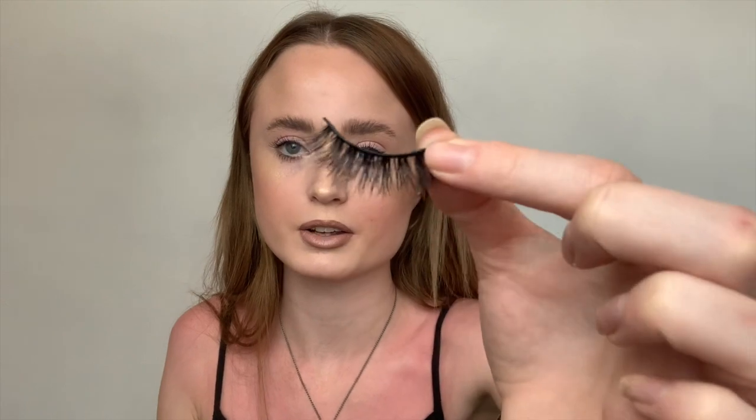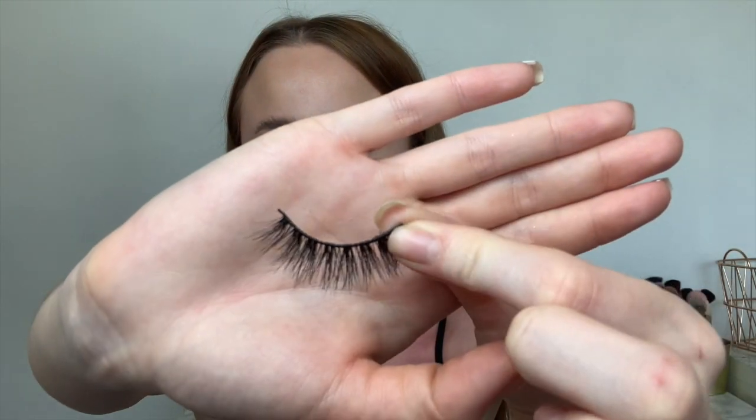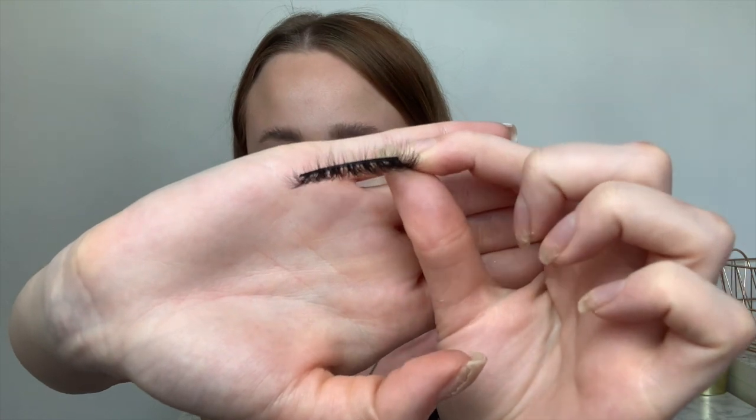Look at these lashes - I've never seen something so pretty in my life. I'm not going to try them on today because I'm filming a look straight after this and I'm going to use them in that. Make sure you check out my recent videos and Instagram posts to see these in action. They are so fluffy - I'm going to take one out just to show you. Look at that fluff! I love fluffy lashes. I cannot wait to see what these look like on.